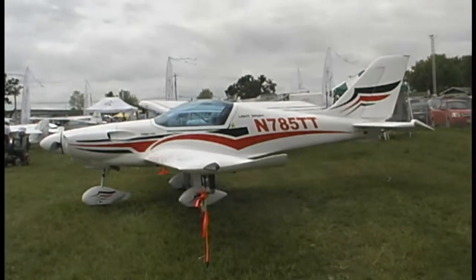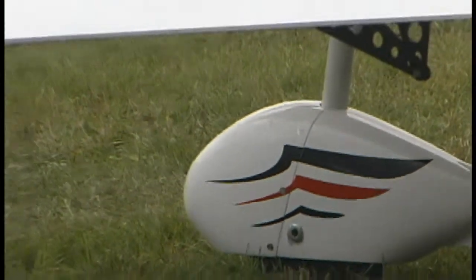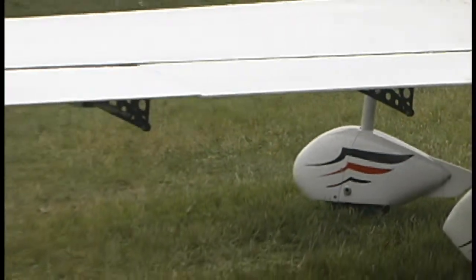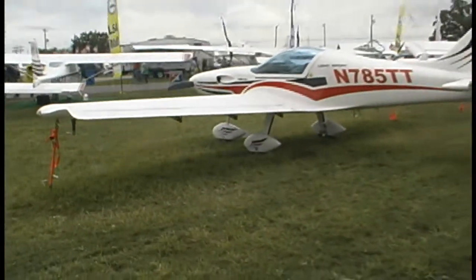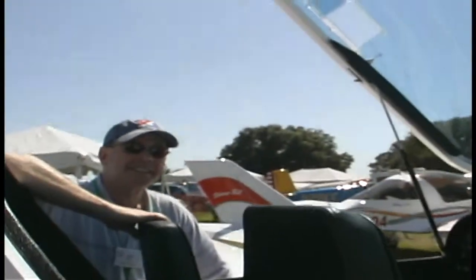It surely does move right along — 120 knots maximum, and cruise just a knot or two underneath that, using that nice big three-bladed prop on the front. Let's have a look at the interior.